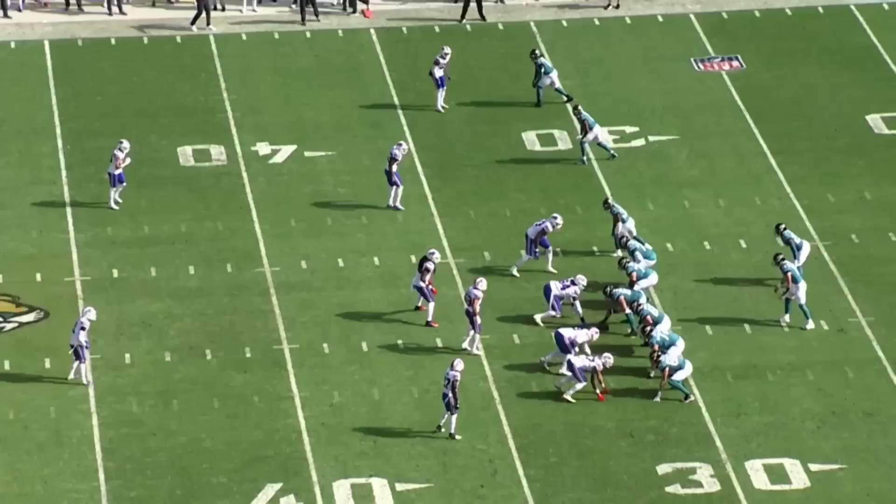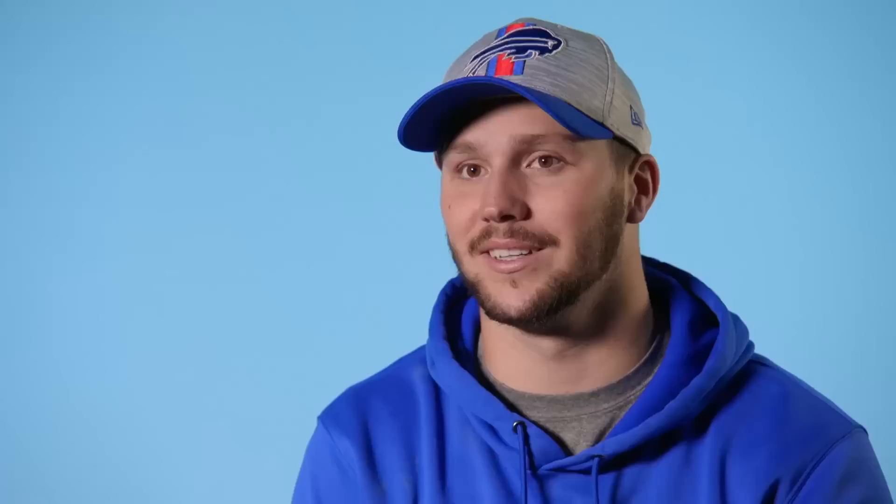That's a big-time play by Micah Hyde. He reads it right from the start, and you can see him coming from a dead sprint right back to every Jaguar.